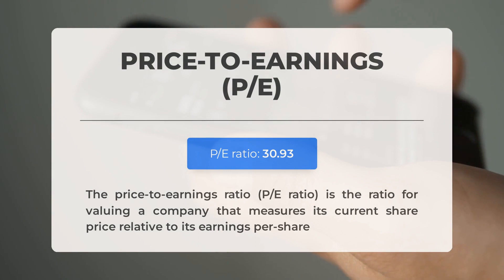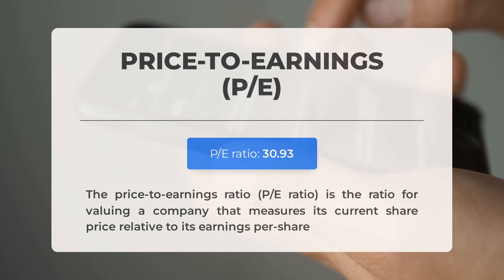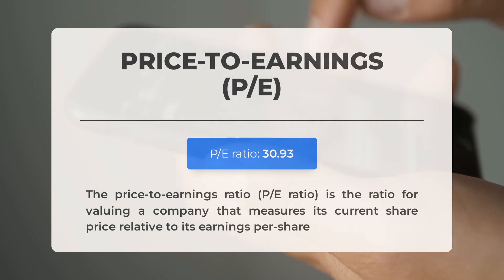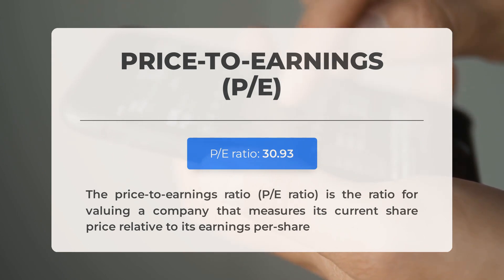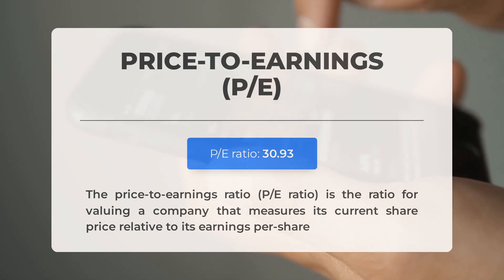Before exploring potential trading levels, let's discuss some important fundamental data. Apple's P/E ratio is within the normal range, which is often observed in companies with established track records and predictable revenue streams. The upcoming earnings report for Q4 2023 is scheduled for February 1st, 2024. Analysts' consensus estimate for Apple's EPS in Q4 2023 stands at $2.08, and it's important to keep an eye on these numbers as they can significantly impact stock prices.